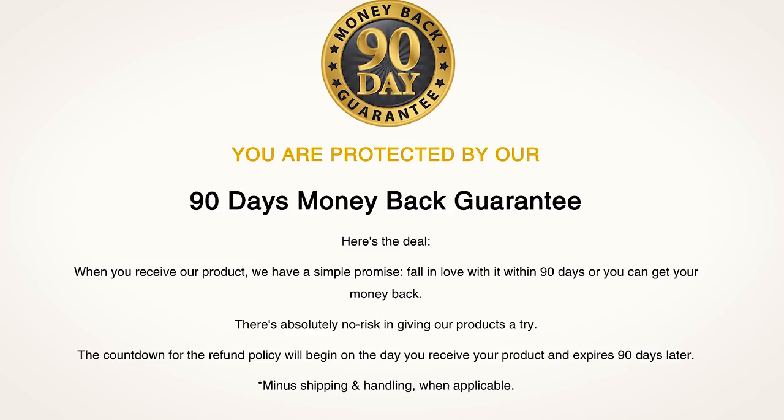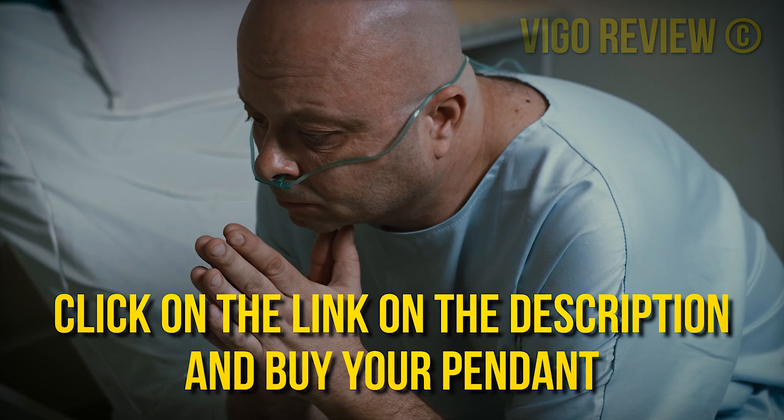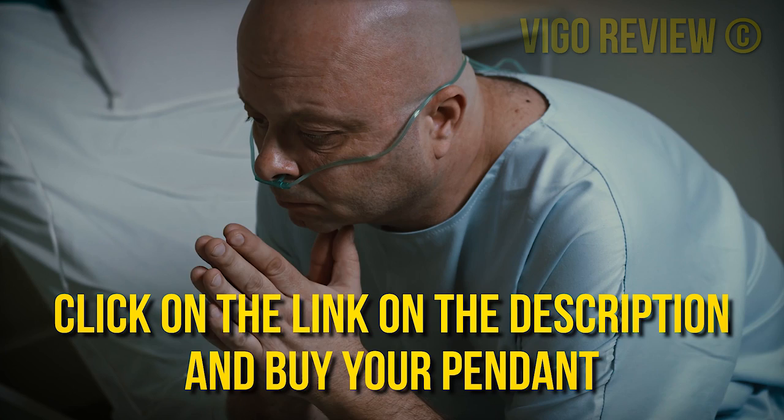any reason, they will give you your money back. There's absolutely no risk for you. Besides that, a lot of people are also enjoying it. Click now on the link in the description, buy your pendant, and protect yourself from EMF radiation before it's too late and you actually feel the harm. See you on the other side, goodbye.